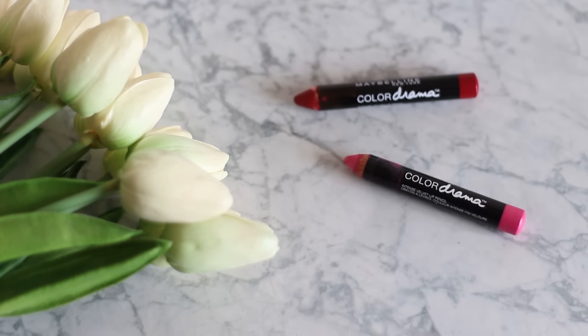My current favourite lip product from the drugstore is the Maybelline Colour Drama pencils. I have the colours Red Essential and Fuchsia Desire — my two favourite colours to wear on my lips. I'm wearing Red Desire today. I just love the pencil applicator and they're only like $10 New Zealand dollars, which is very rare for our local stores. I really like the NARS version of that sort of pencil lipstick, but these are a great alternative for the price — so affordable and really pigmented as well.